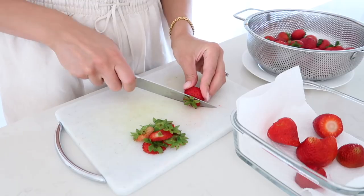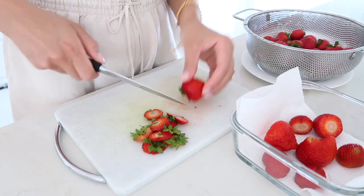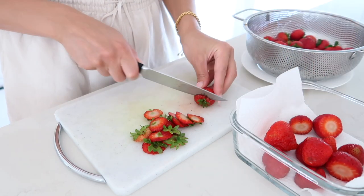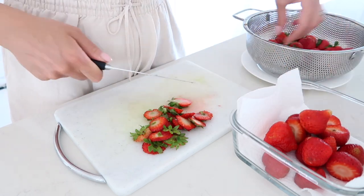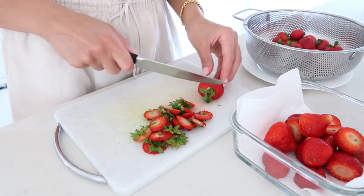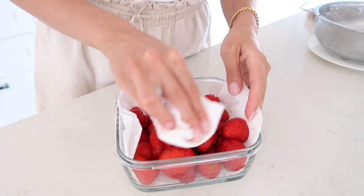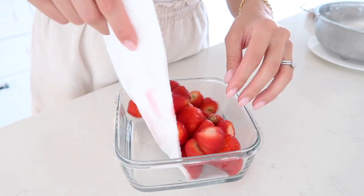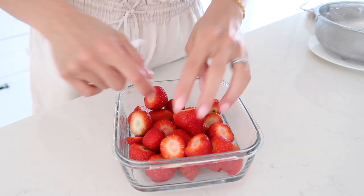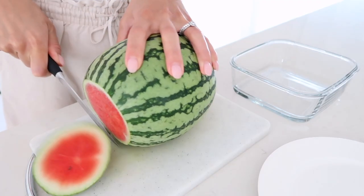We just celebrated Nelia's first birthday and we had so many sweets — cakes, chocolates, homemade desserts, all sorts of yummy things. Our family was here and they brought and made a lot of things, so we just needed a little reset. We've been doing lots of fruit lately, and cutting up the fruit like this as soon as we get it from the store is such a great way to make sure it actually gets eaten, especially when we're in the mood for something sweet after dinner.